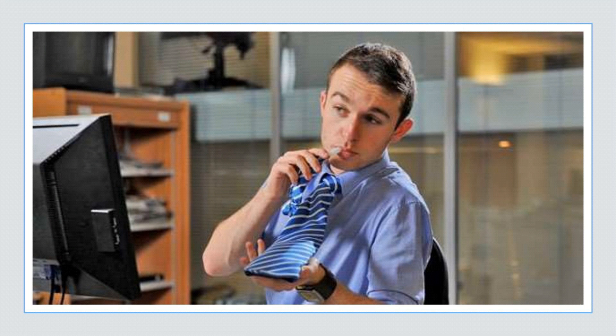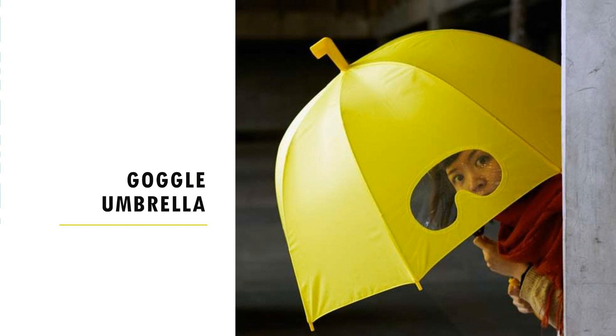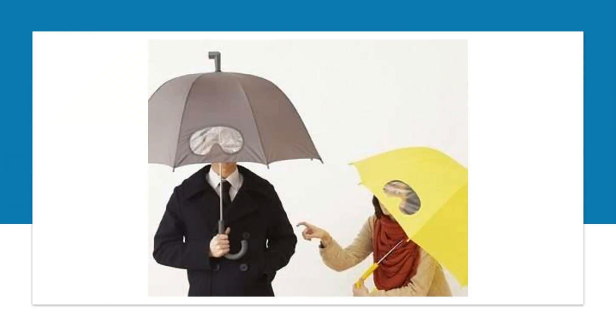Goggle umbrella: an umbrella with built-in goggles and periscope. Take the goggle umbrella for a risk-free and playful journey on rainy days. The goggle-shaped lens on the umbrella not only enables clear vision but also serves as a magical window through which you may start your secret field trip projects.